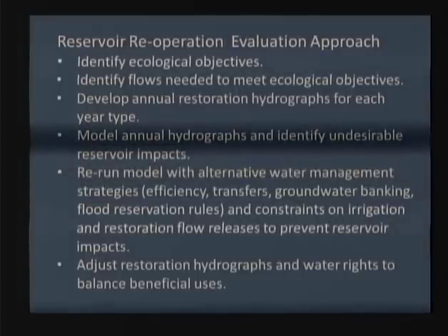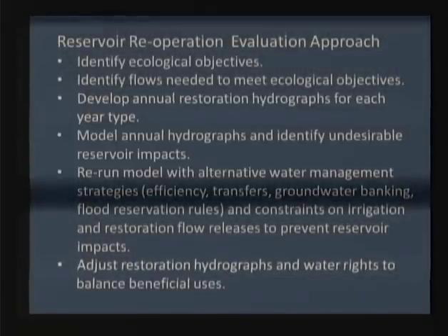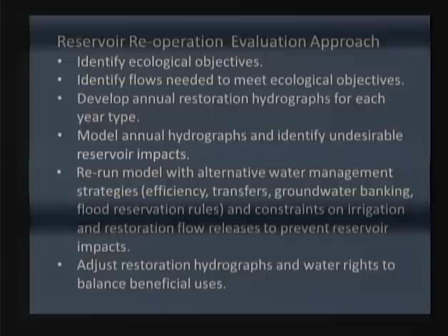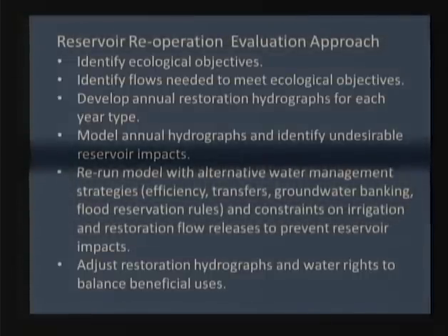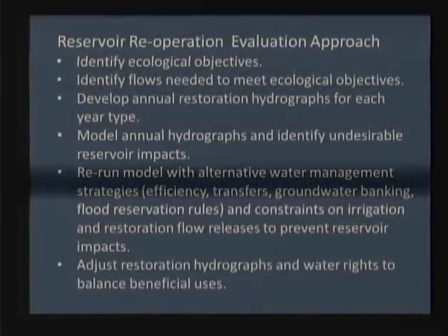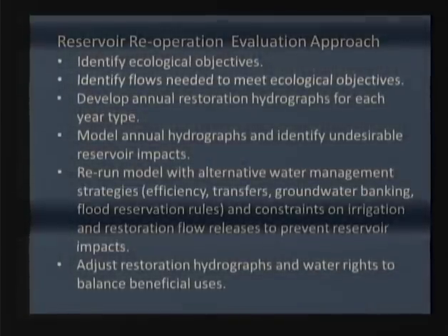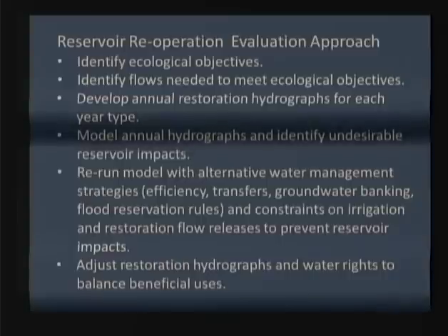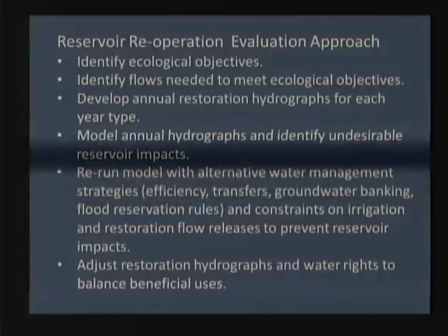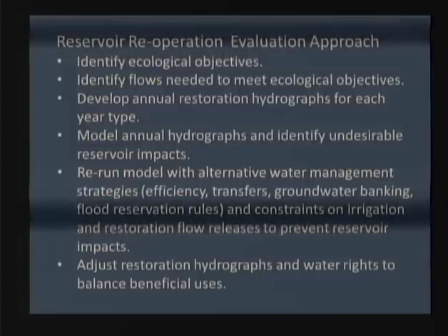Next, identify flow needs to meet those ecological objectives. Using model output, if we know fish need a certain water temperature in summer, we can look at water temperature models and say we probably need about 300 CFS during summer months. Using data and model results we can determine all flow needs for different ecological objectives and convert that into an annual restoration hydrograph. There are different amounts of water in dry versus wet years, so you have a bigger budget in a wet year and a smaller budget in a dry year, and you develop different restoration hydrographs accordingly.